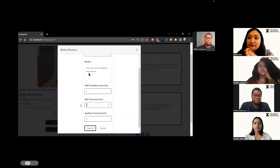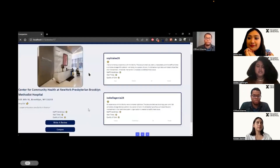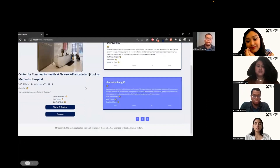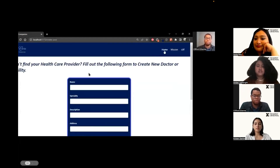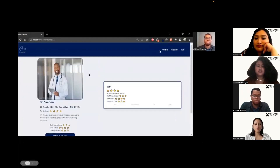The staff wasn't very friendly, the wait times are atrocious, and the quality of care was not to my liking as a person of color. And you can see my review here, as well as many other users who have the same experiences. If I can't find a doctor or facility, I can add one by filling out this form. I've taken care of that already, as you can see, with Dr. Sandow — I even left them a review.